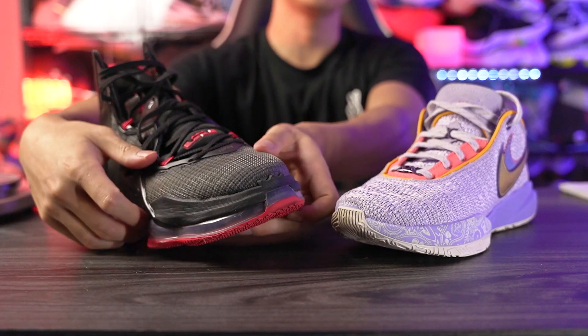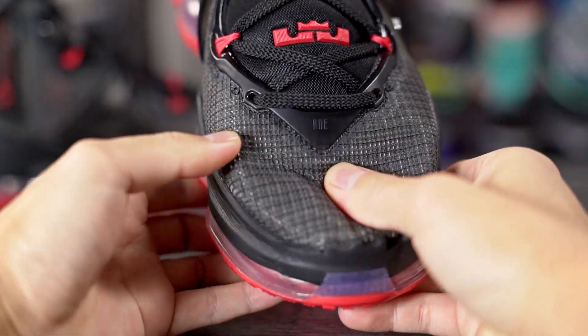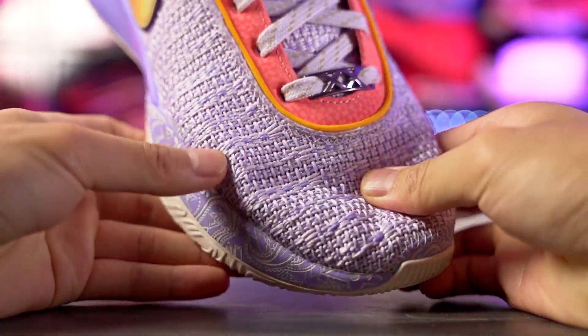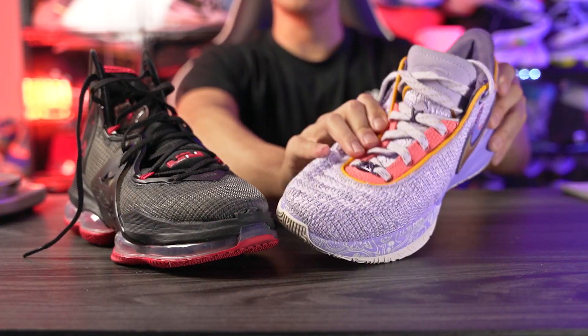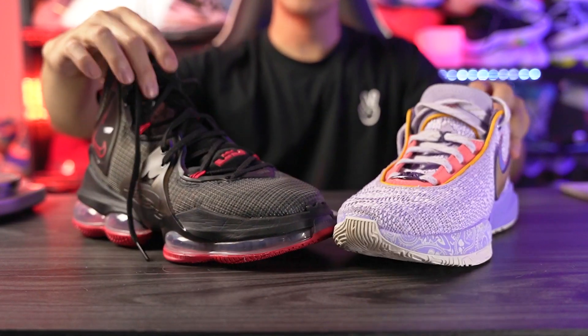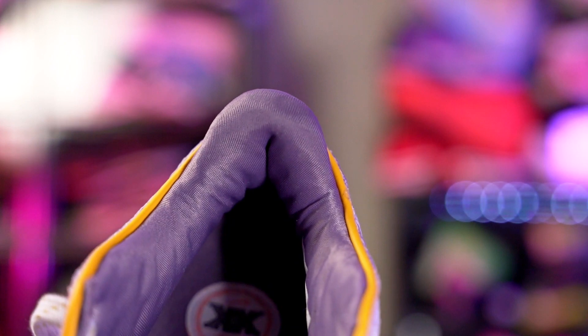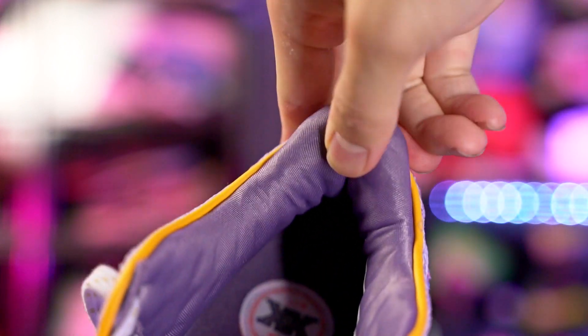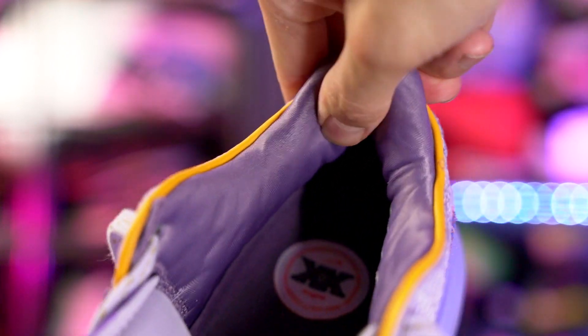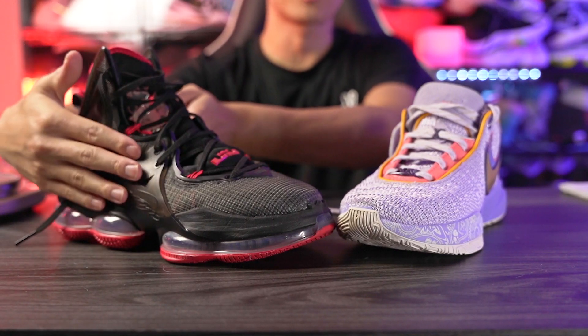Moving on to the materials — the LeBron 19 isn't terrible in the forefoot. It has a plasticky mesh material that's quite thin. But the LeBron 20 is a little thinner and easier to move, conforming to your foot better especially when broken in. In the midfoot the LeBron 20 stays thin, while the LeBron 19 has plastic on both the lateral and medial sides. Around the ankle the padding is roughly the same, but the LeBron 20's heel padding feels like nice memory foam. Overall the LeBron 20 is better quality — less plastic, softer on foot, less bulk in the back.